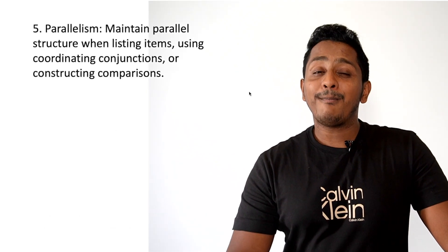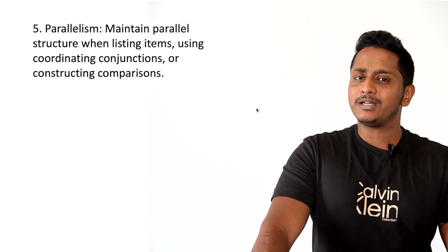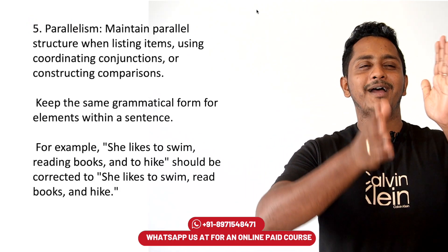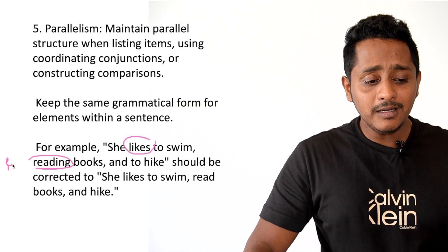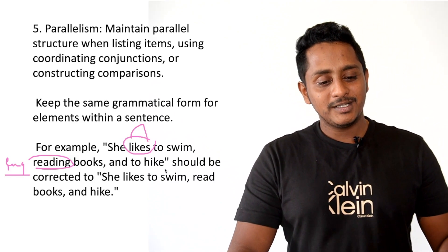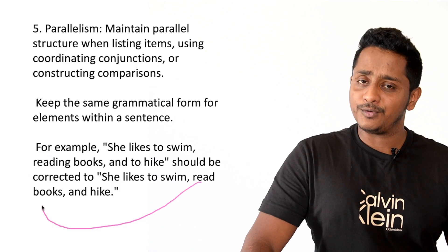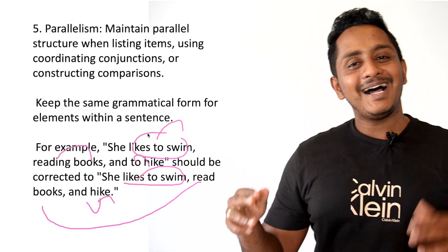The fifth and final: parallelism. Maintain parallel structure when listing items using coordinate conjunctions or constructing comparisons. For example: 'She likes to swim, reading books, and wrote' — parallelism is completely gone. It should be: 'She likes to swim, likes to read books, and likes to hike.' Whatever form you choose for the first item — 'to swim, to read, to hike' — maintain the same form throughout. Otherwise grammar is completely gone.